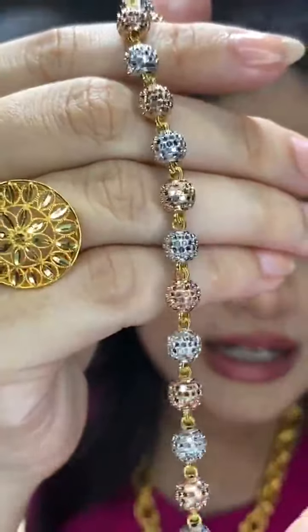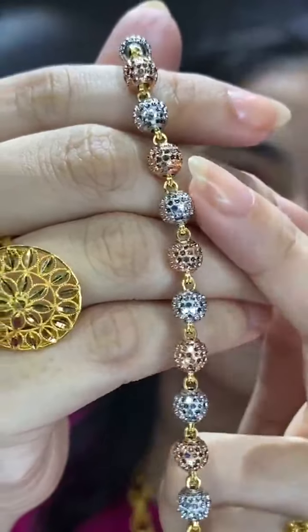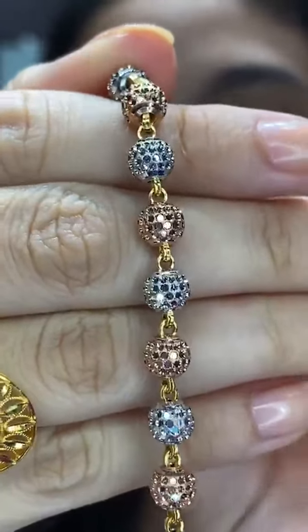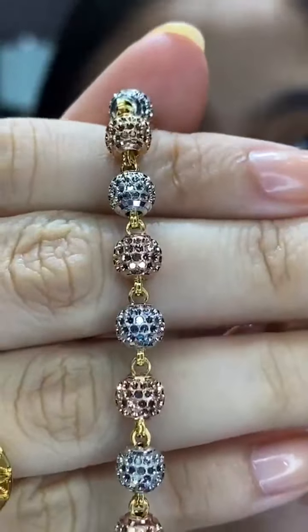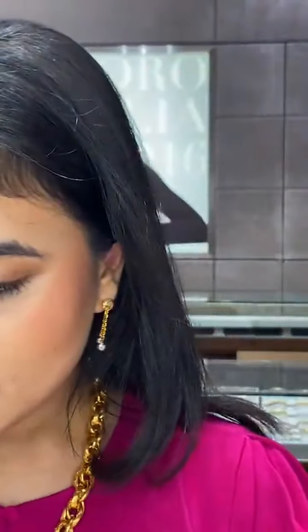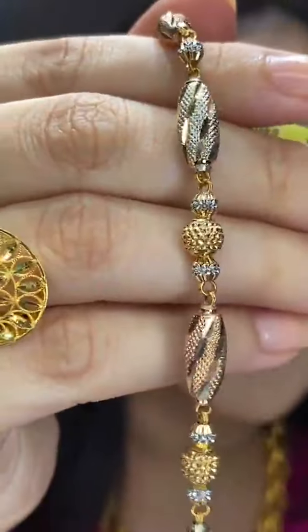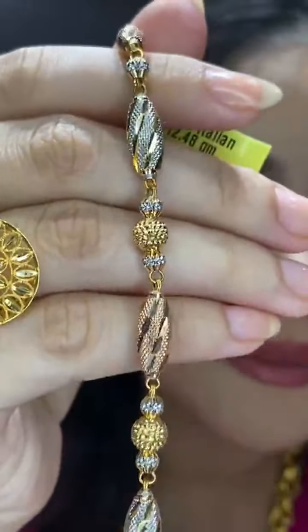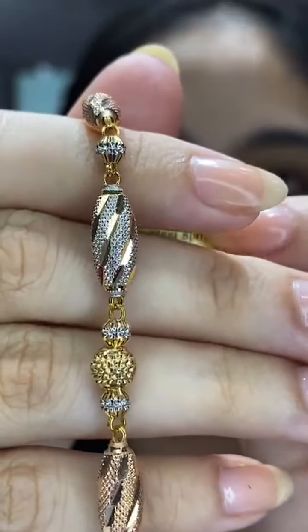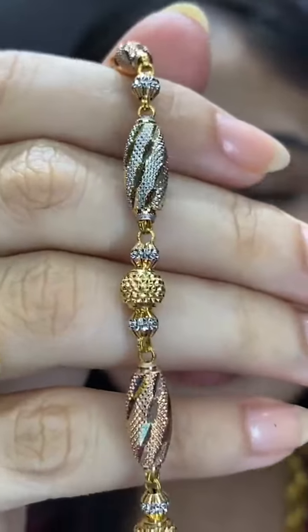For Oro Italia 916 bracelets — we have the grande and the mini. The three-colour combination with yellow gold, rose gold and white gold — Oro Italia 916, 14.14 grams, 18cm — RM4,829. For something a bit more bubbly, the swirly combination with varied beads — RM4,283, 18.5cm, 12.48 grams. Your choice: something more round or more elongated.